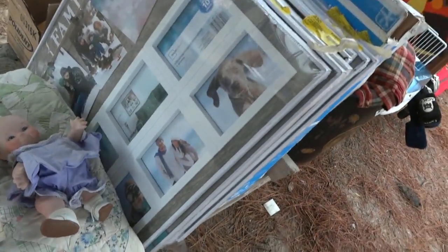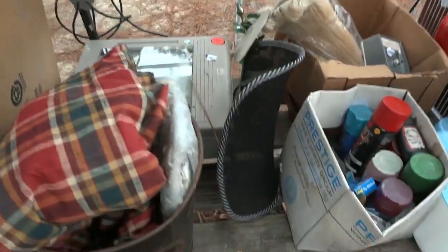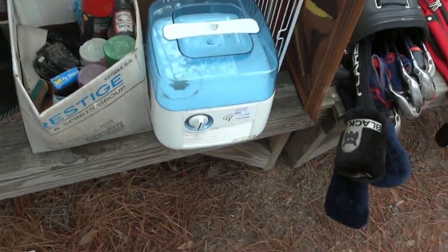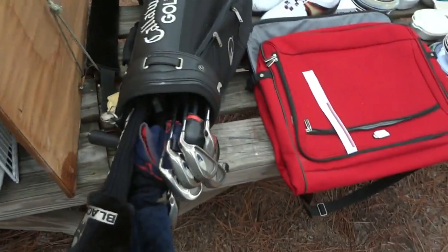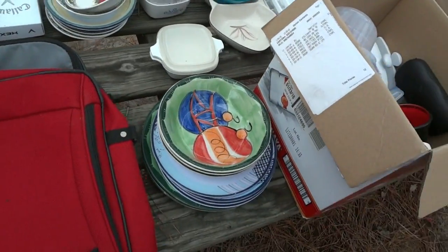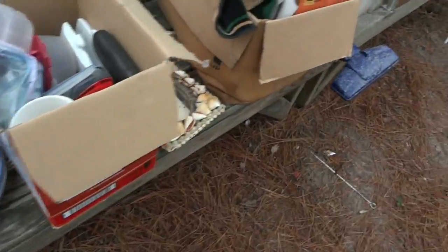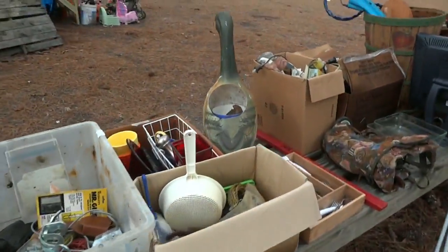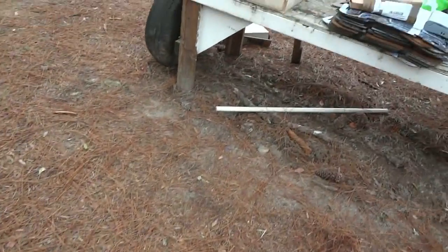There's a Rotomatic utility heater. Look at all the frames — you can put all kinds of photos in there and hang them up. There's an overhead projector — everybody needs one. A fire extinguisher, another set of golf clubs. If you're a golfer, you need to come out tomorrow. Brand new shoes, Callaway golf balls, some plates and more. Look at that goose platter — it would look great in the yard.